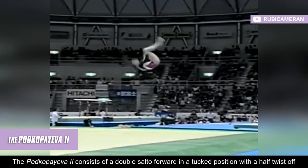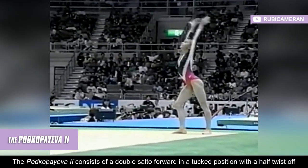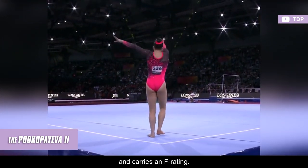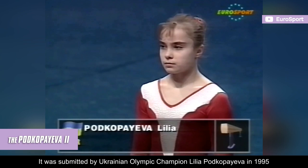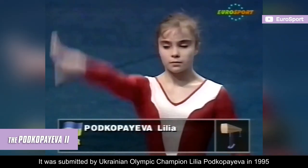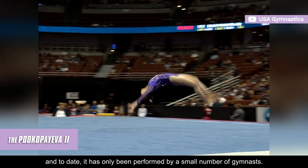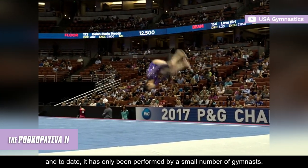The Podkopieva II consists of a double salto forward in a tucked position with a half twist off, and carries an F rating. It was submitted by Ukrainian Olympic champion Liliya Podkopieva in 1995, and to date, it has only been performed by a small number of gymnasts.